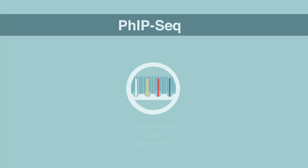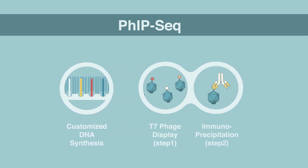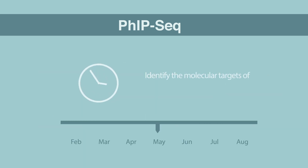By bringing together customized DNA synthesis, phage immunoprecipitation, and next-generation DNA sequencing, scientists can now identify the molecular targets of past, ongoing, and new immune responses.